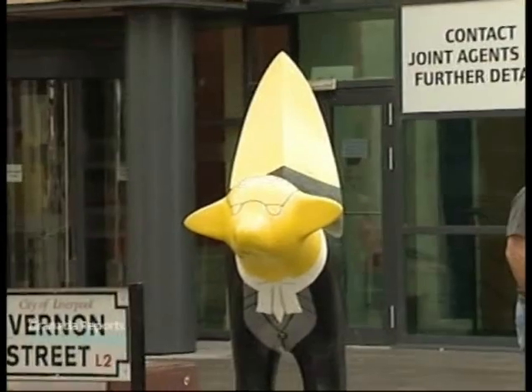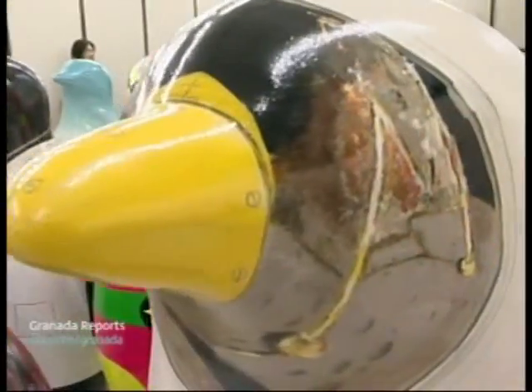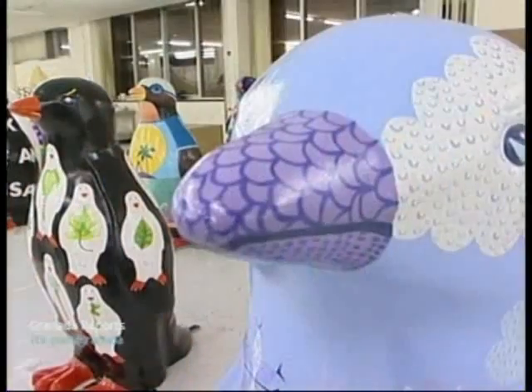Last year, Superland Bananas were so popular throughout Liverpool. How do you think the penguins are going to go down? I think these will be even more popular than the Superland Bananas, really — and that's saying something. There will be this riot of colour all over Merseyside, so it will be great.